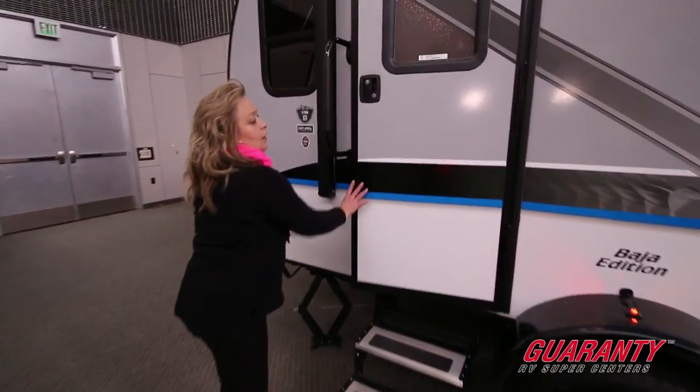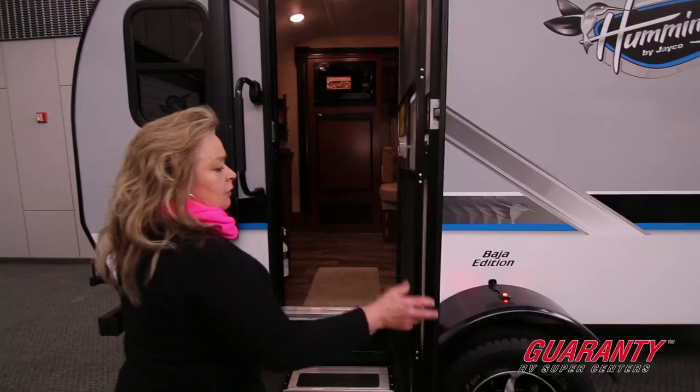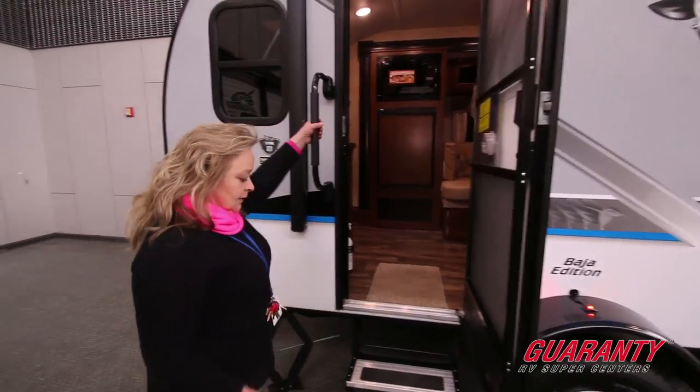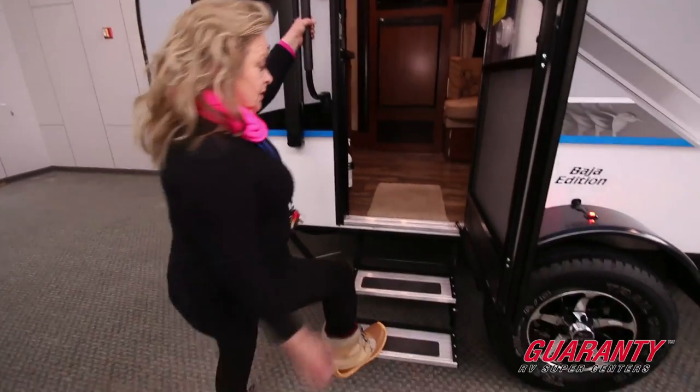It's got a nice big door, and I like the fact that it opens up without having to attach it to anything — it doesn't get caught by the wind and it won't blow closed. It has a grab handle, so just step on in.